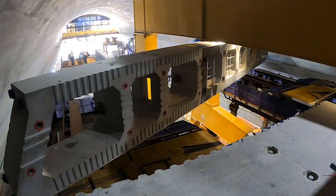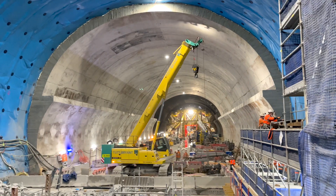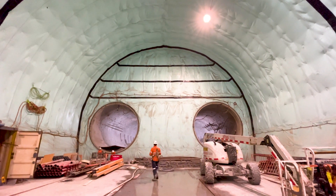Excavation of the four underground stations is completed, which has unlocked the next stage of construction. These underground stations are a hive of activity, with crews underground working around the clock.